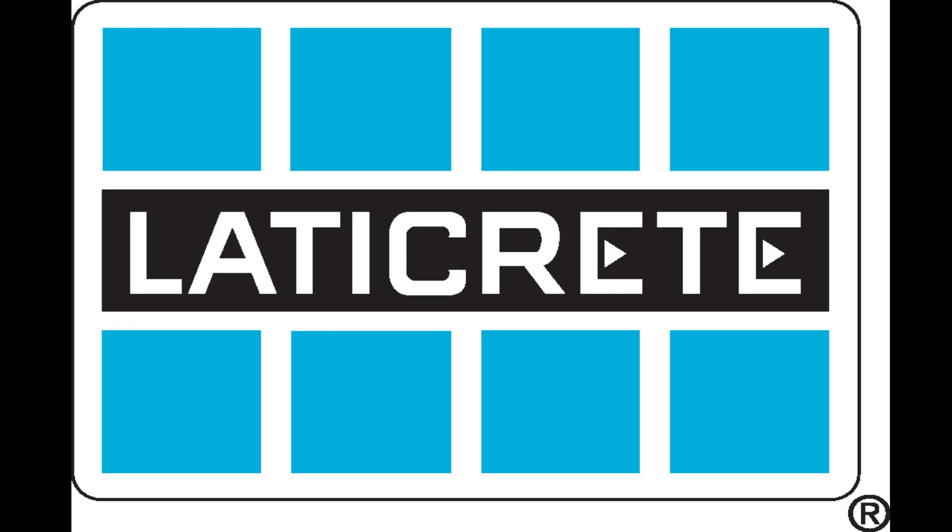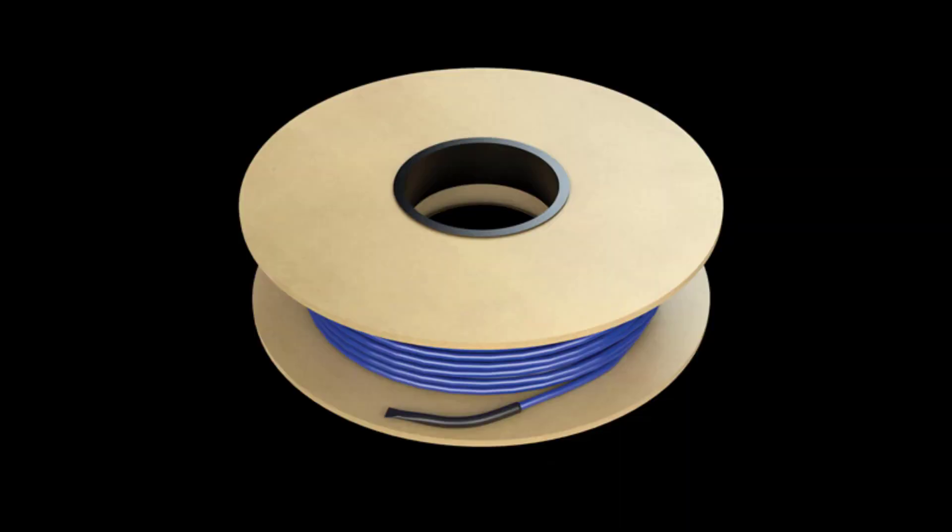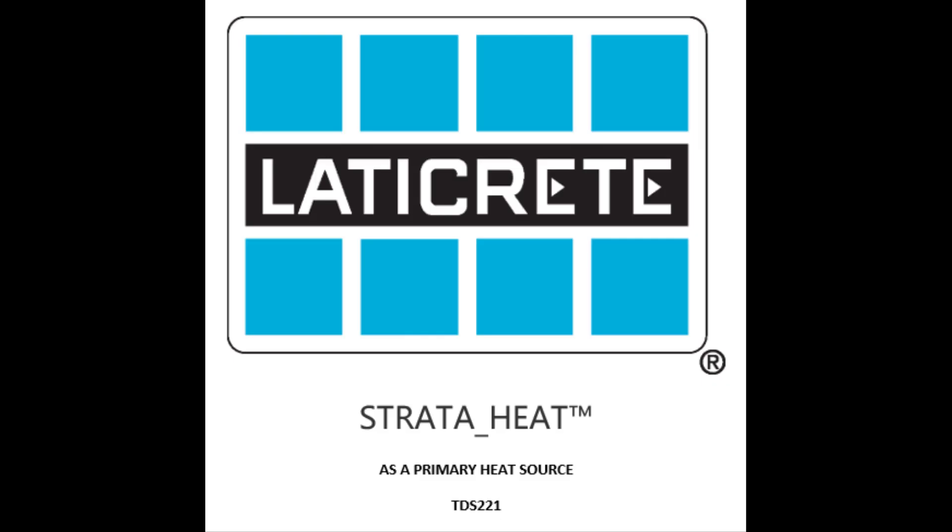How are we doing? This is Marcel with Lady Cretex Service. Today I'm going to run down the factors that you're going to need to consider when trying to use strata heat as a primary heat source. We often get the question about using a strata heat system to heat a home or a space. The answer is yes, it can be done, but under the right conditions. So I'm going to go over five main factors you're going to have to consider when thinking about using strata heat as a primary heat source.